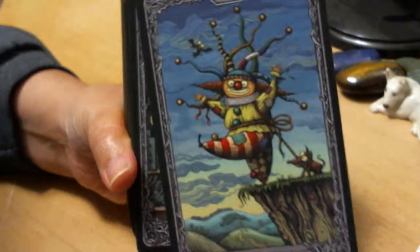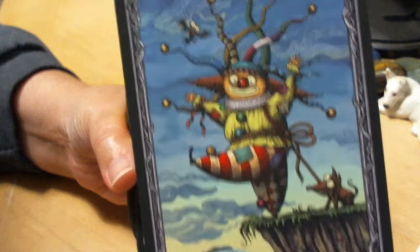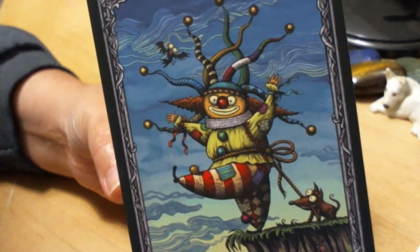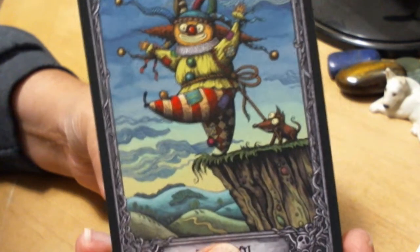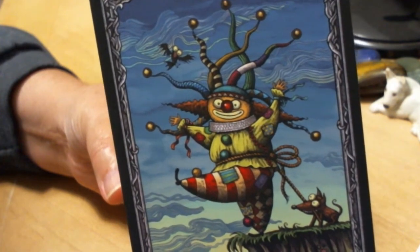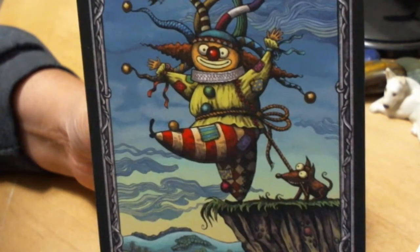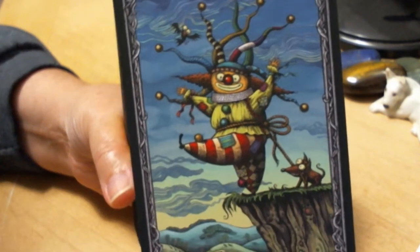You have the frames. I'm not real keen on clowns, especially as the Fool, but the colors just suck me into this. The fact that this Fool is looking at us gives it a very different meaning. The dog is holding it back, which varies from deck to deck as to what the animal is actually doing.